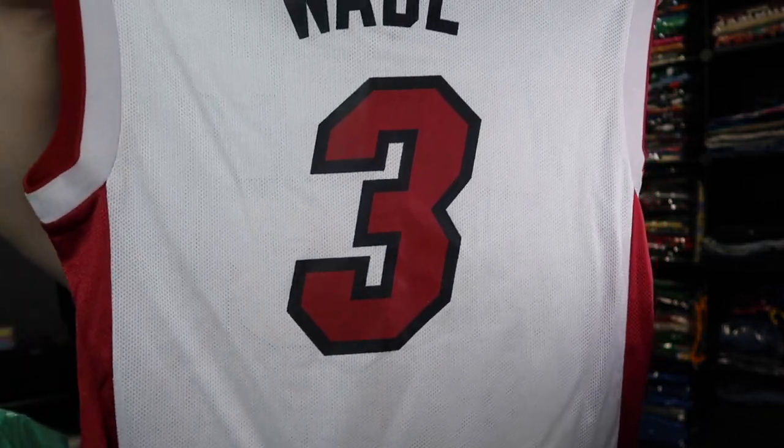Next one here — number three, retired number — D-Wade, Dwyane Wade, Miami Heat right there. Check that out. This is an Adidas, size small. Real nice, real nice.